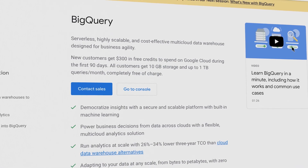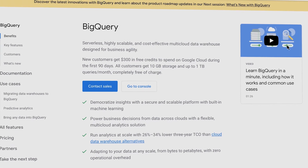Booksy adopted a lot of Google Cloud technologies: GKE, Compute Engine, BigQuery, and Cloud Armor.